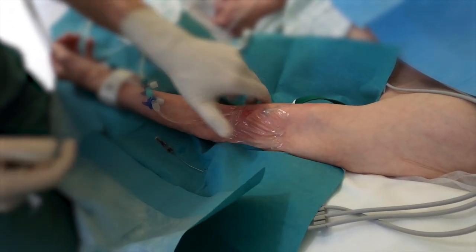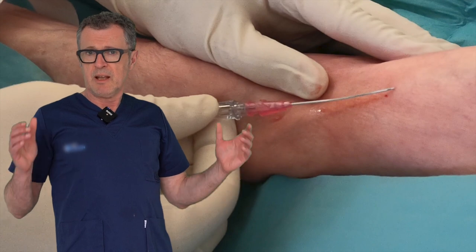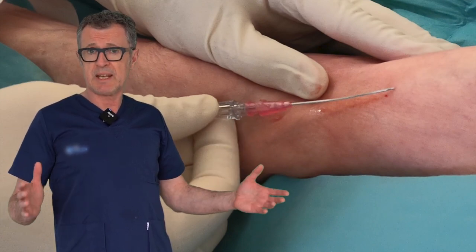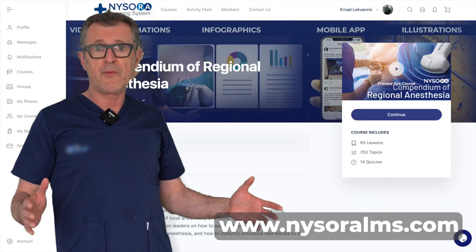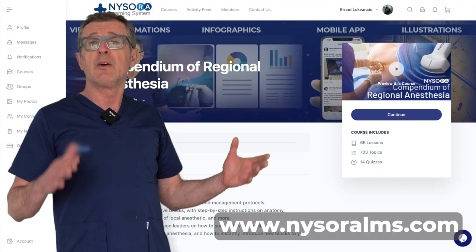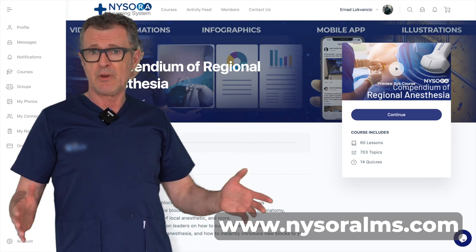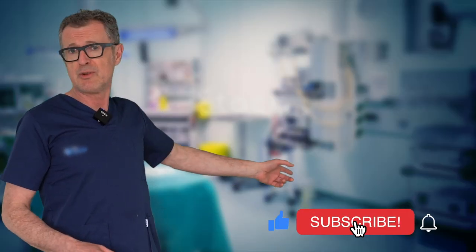And that was it — cephalic vein cannulation using the bent needle or bent catheter technique, which I often use for superficial veins where I need to keep the angle very, very low. If you like our videos, make sure to subscribe to the Nesora YouTube channel.